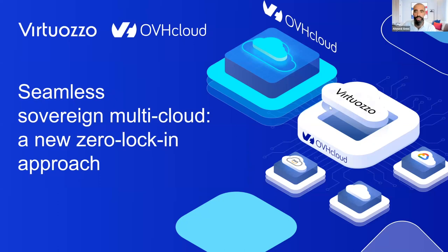Thanks everyone for joining us on this webinar with our friends OVH Cloud. The goal is to show you how together we can bring you a sovereign multi-cloud solution that helps you achieve a zero lock-in, workload-first approach.